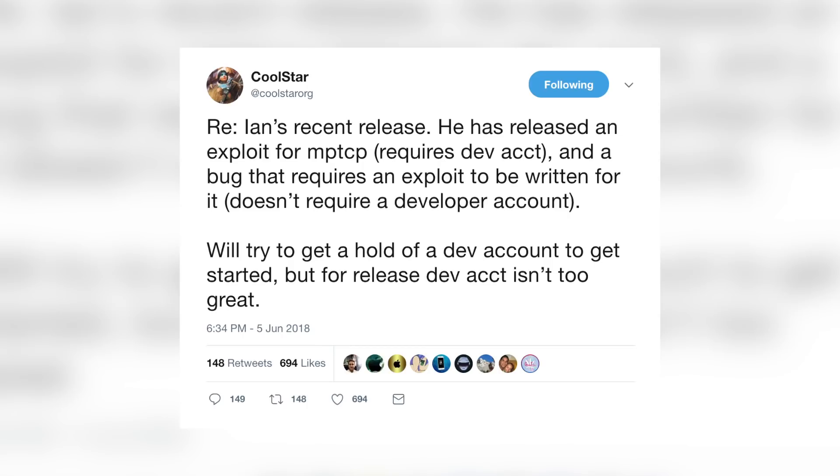Speaking of Coolstar, here's what he had to say about Ian Beer's tweets: Ian has released an exploit for MPTCP that requires a dev account, and a bug that requires an exploit to be written for it that doesn't require a developer account. They'll try to get a hold of a dev account to get started, but for release a dev account isn't too great. And before anyone asks — will you need a paid developer account to run this jailbreak? The answer is no. He cannot ever see the day where you will need to pay in any way, shape, or form to have a jailbreak on your device.